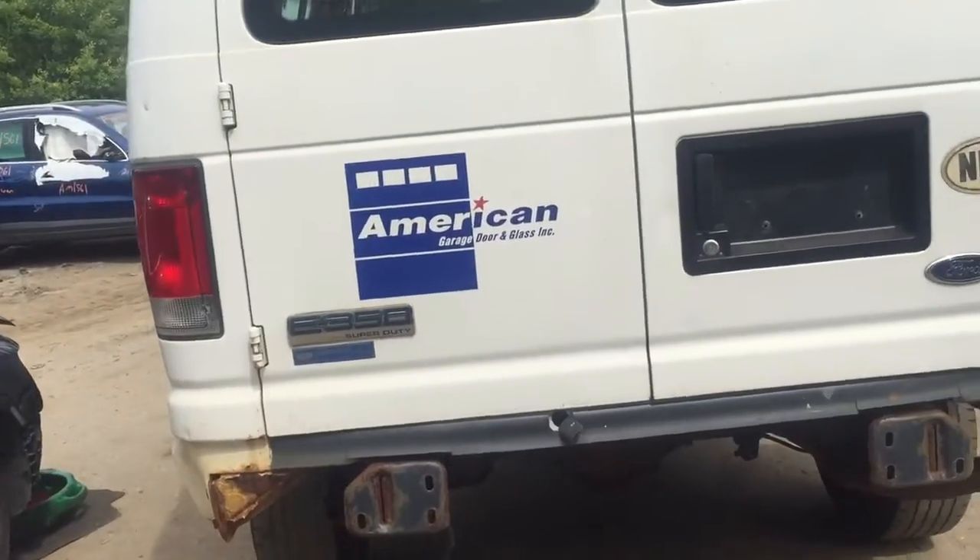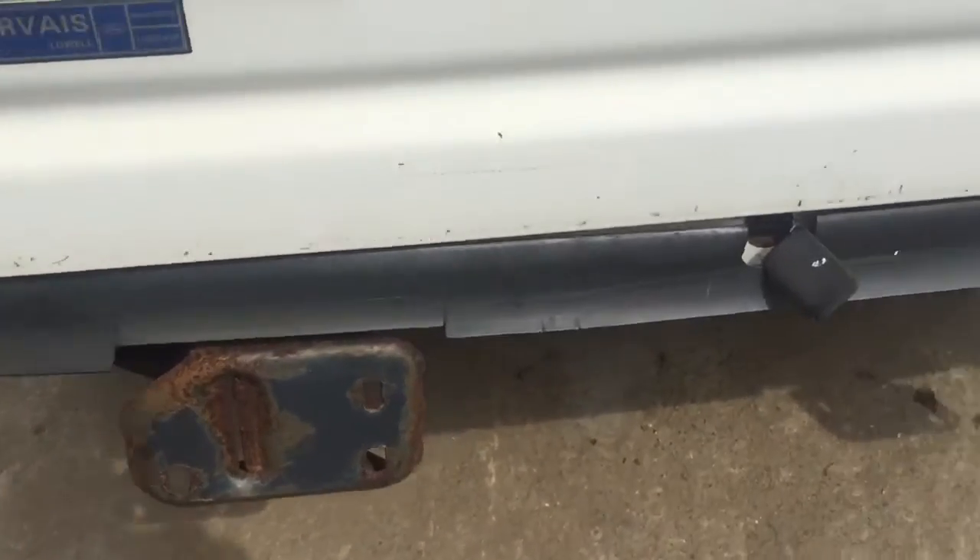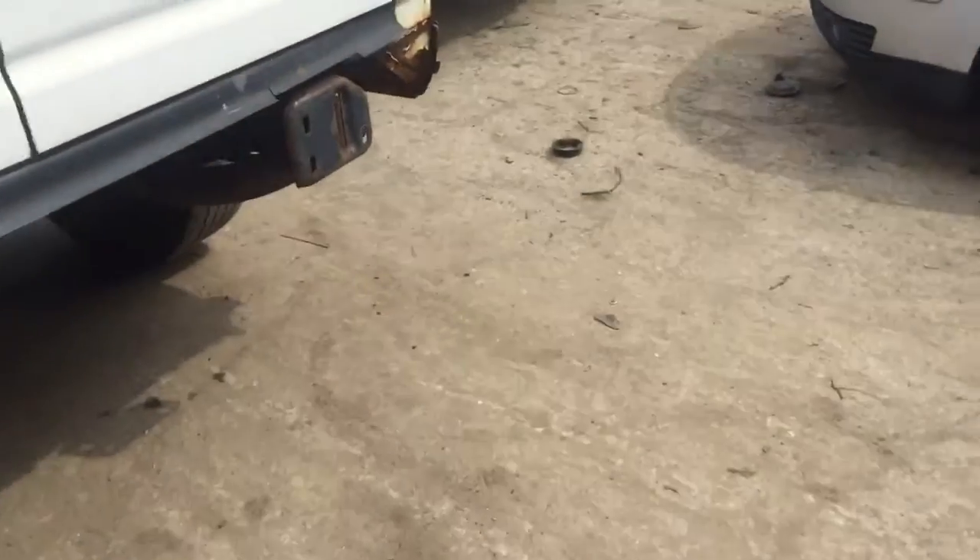Two good taillights. Back doors are scratched up, they're starting to rust at the bottom. Rear bumper is gone.